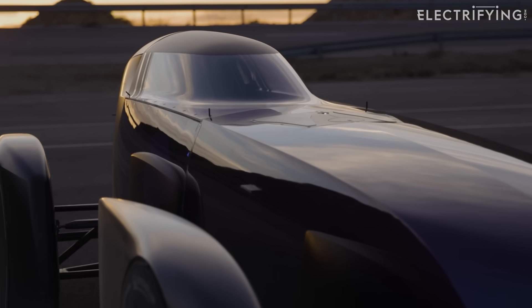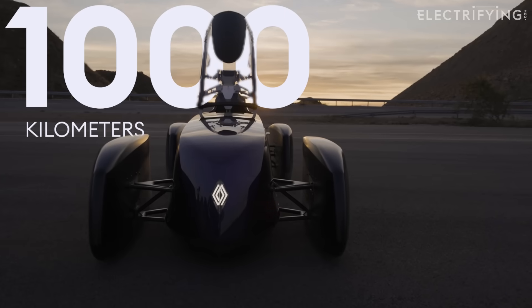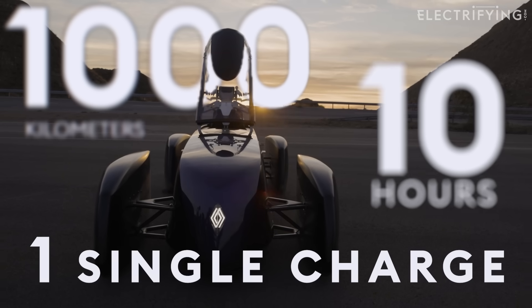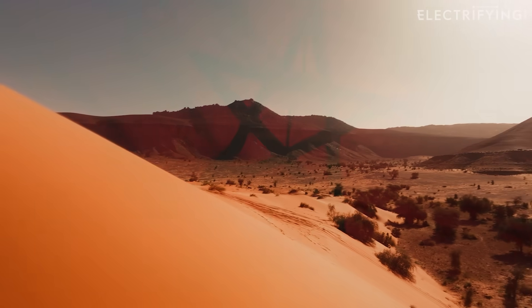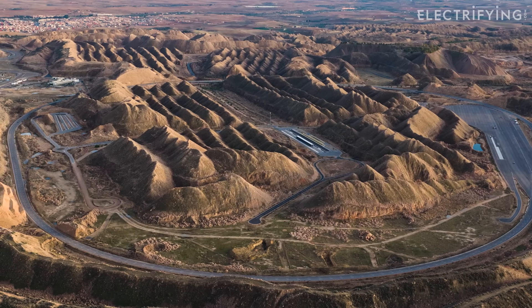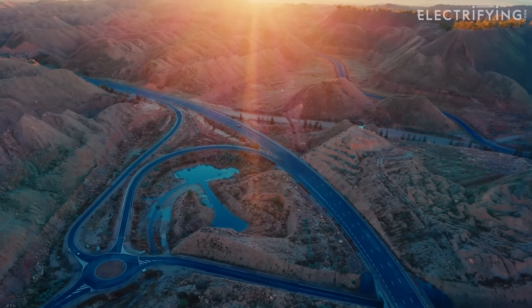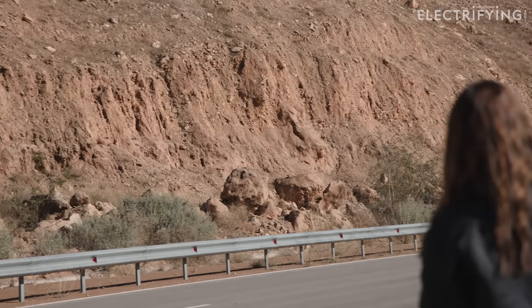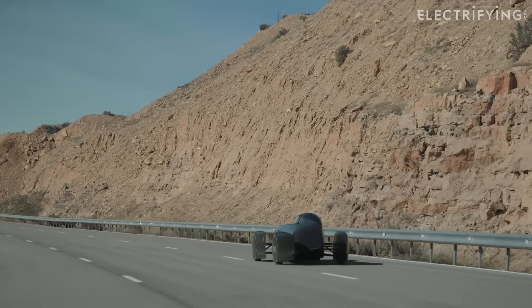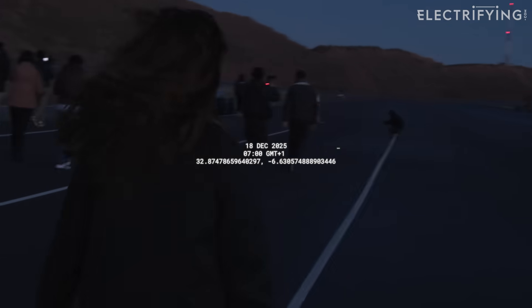Renault is here to attempt something very specific: drive more than a thousand kilometers in under 10 hours at real motorway speeds on one single charge. To achieve that, Renault has brought us here to Morocco, to the UTAC proving ground. There's 30 kilometers of track here. The car is basically going to drive around a five kilometer circuit again and again for nearly 10 hours. It's an endurance record, but with roughly the excitement of watching a washing machine — right up until the battery starts getting low.